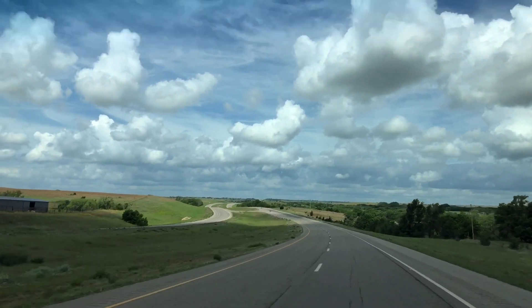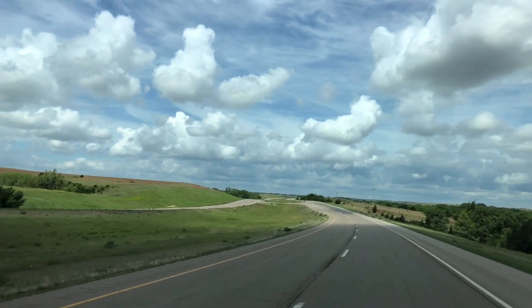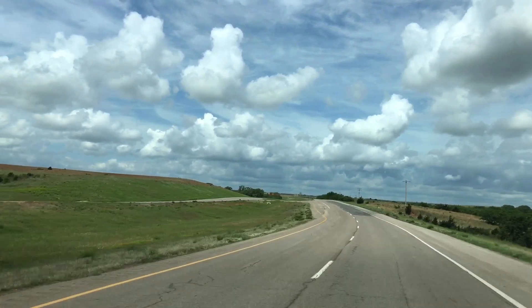We rolled through the rolling hills of western Oklahoma and came to the corner of Kansas, Colorado, and Oklahoma, and just took in all the green that was from the volume of rainfall that we've had lately.